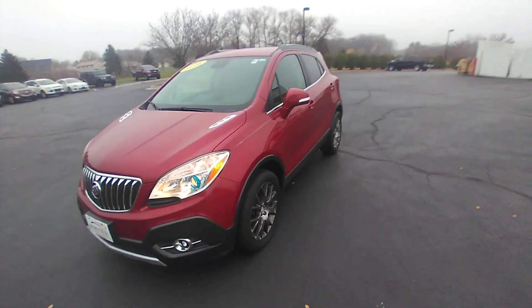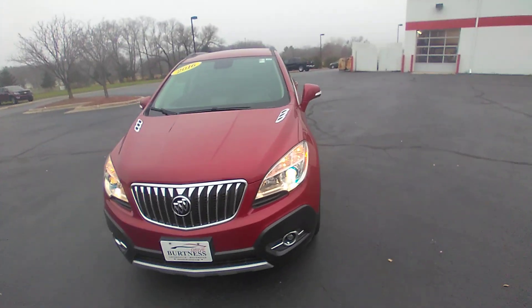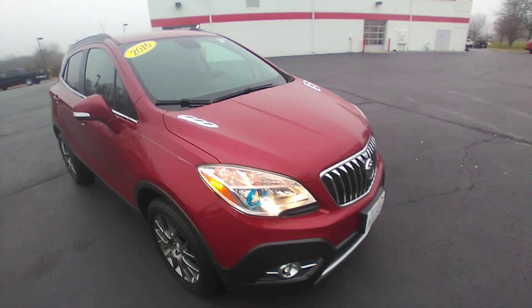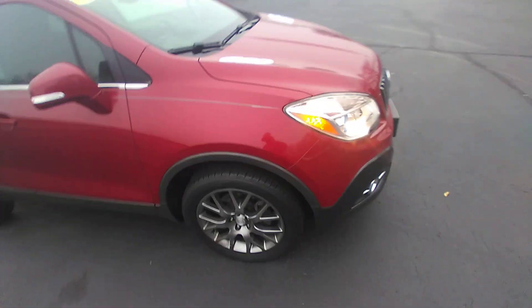Hello, this is Matt Miller at Burtness Chrysler Dodge Jeep Ram here in Whitewater, Wisconsin. I want to give you a quick video of the 2016 Yukon Core that we have here on the lot.